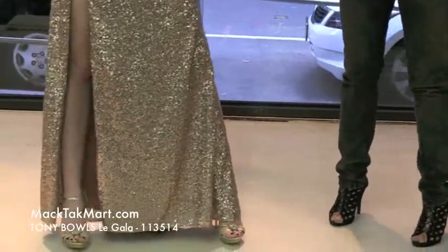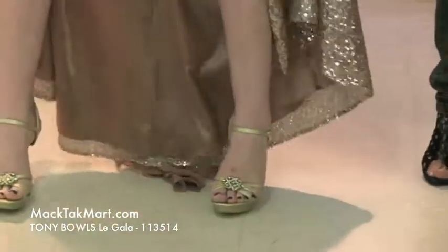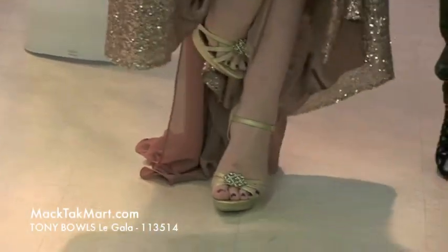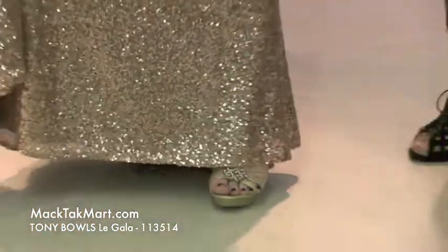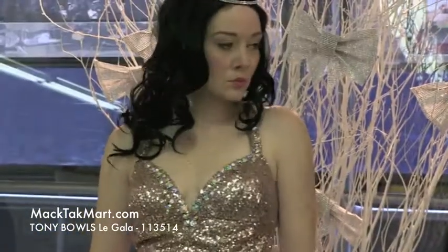I'm going to start with the shoes here. The shoes are by Giovanni. They're gold shoes, but they do come in different colors, which you can see on our website, magtagmart.com. Right here, the gold is accentuating the sequins of the dress. And also, we brought out the gold of the crystals that you see on the neckline by doing gold shoes.